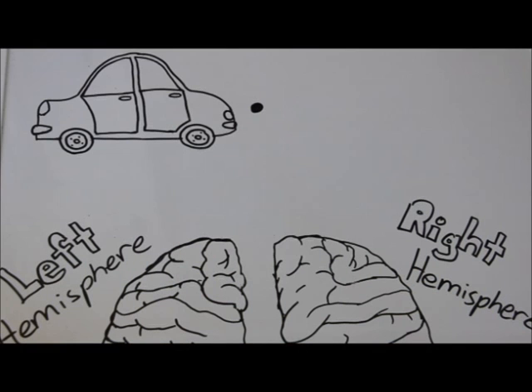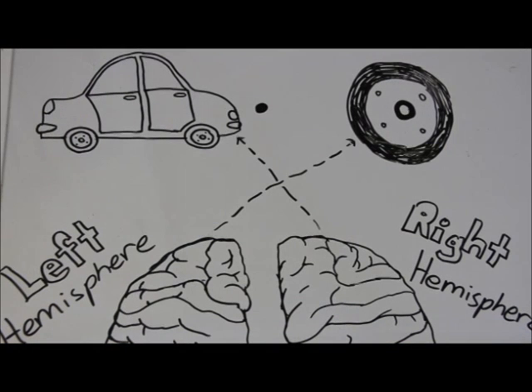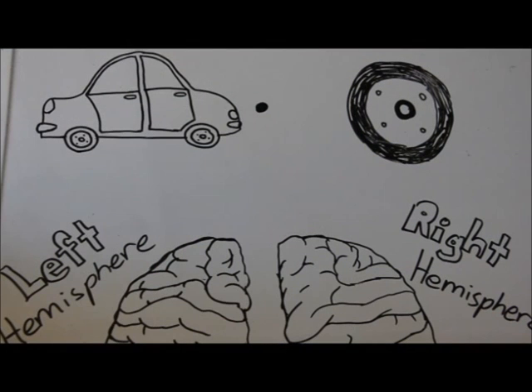For example, if you were a patient with a split brain and these images were flashed to you, you would immediately be able to name the wheel. You wouldn't be able to identify the car until you drew it out with your left hand. After seeing your drawing, you would then recognize the picture.